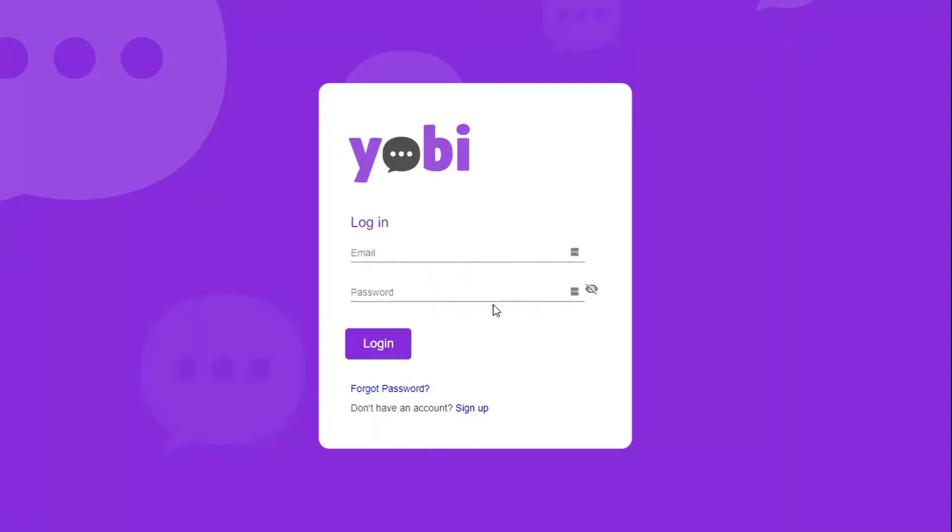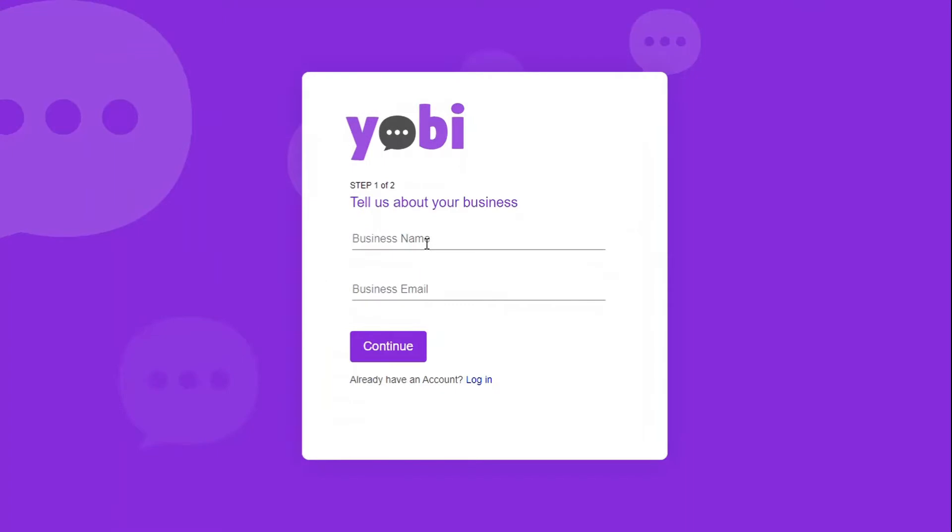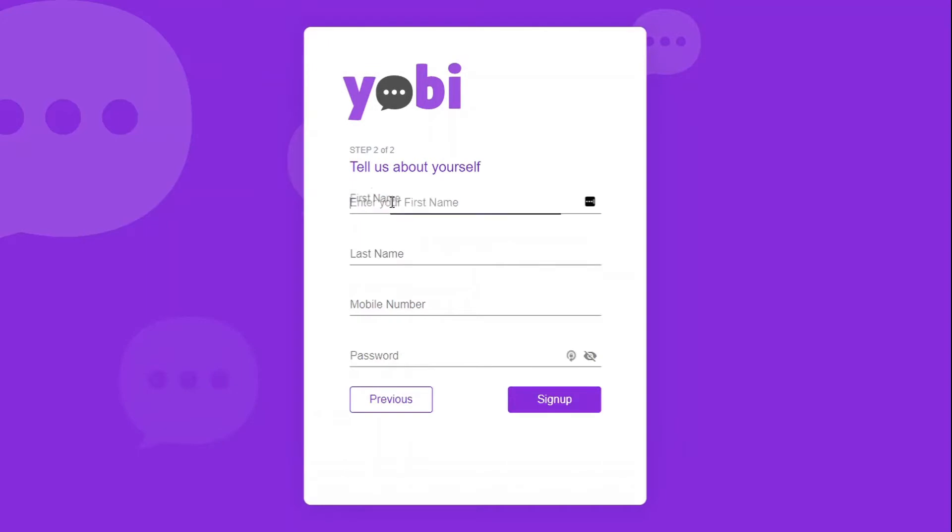Welcome to Yobi, a centralized communications platform for your business. Creating an account for your business is simple, quick, and efficient. Just tell us a little bit about your business and yourself.